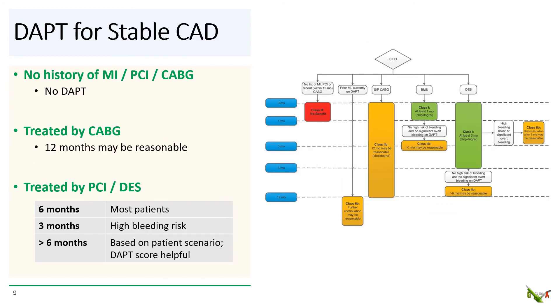What about DAPT for stable coronary disease? If there is no history of MI, PCI, or CABG, guidelines suggest that there is no benefit for DAPT. For patients who get a CABG for stable coronary disease, 12 months of DAPT may be reasonable. For patients who receive DES for stable coronary disease, six months of DAPT is recommended for most patients, but three months of DAPT may be reasonable for patients with high bleeding risk.